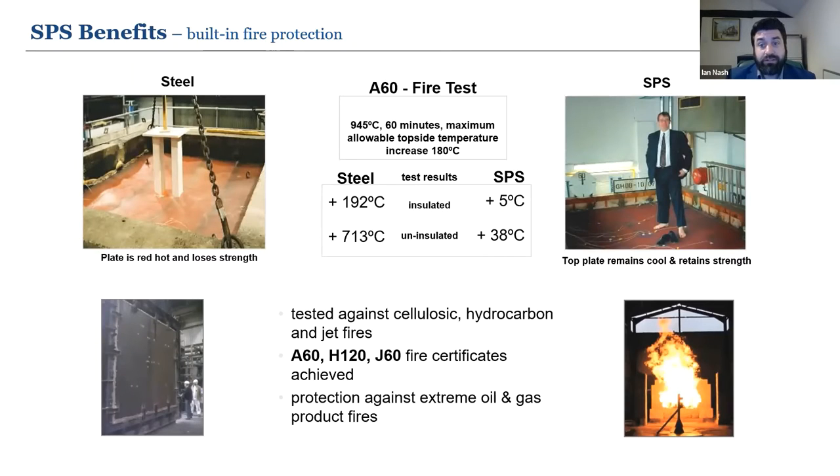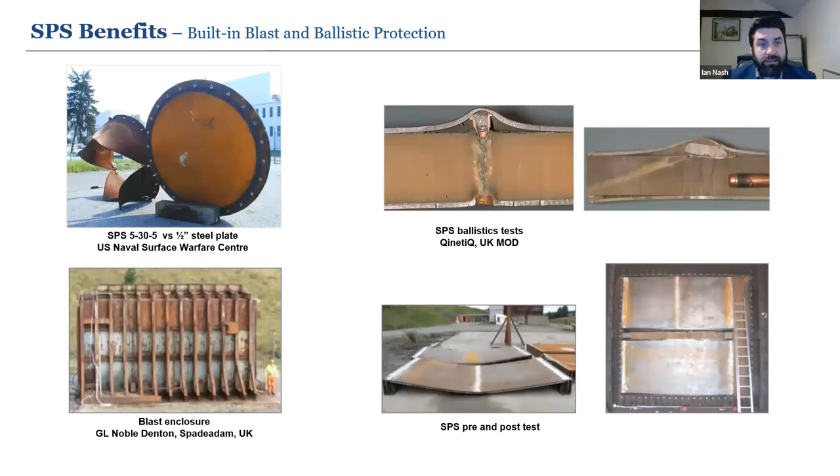On fire resistance: a steel plate exposed to 945°C fire for 60 minutes goes red hot and loses its structural strength. The equivalent SPS panel exposed to the same conditions shows a vastly different temperature on the top face, because the polyurethane core has a very low thermal conductivity, allowing the SPS panel to remain cool and retain its strength. SPS has been tested against cellulosic, hydrocarbon and jet fires. The panel can be constructed to your design criteria — varying steel thickness and polyurethane core thickness depending on design requirements.